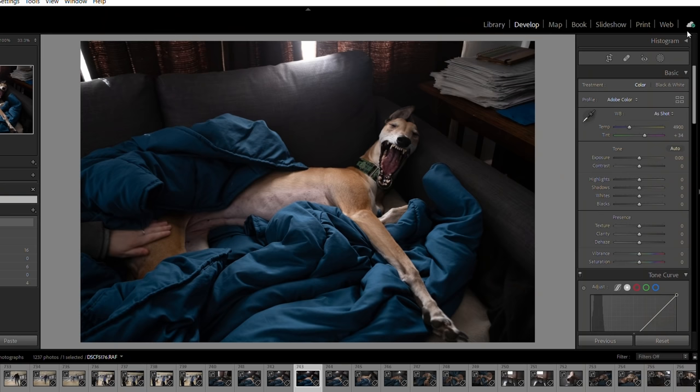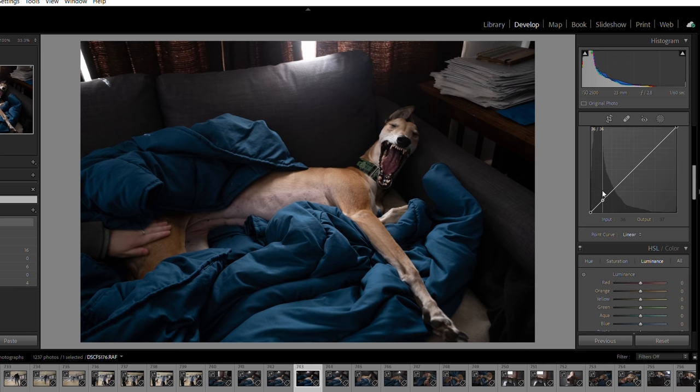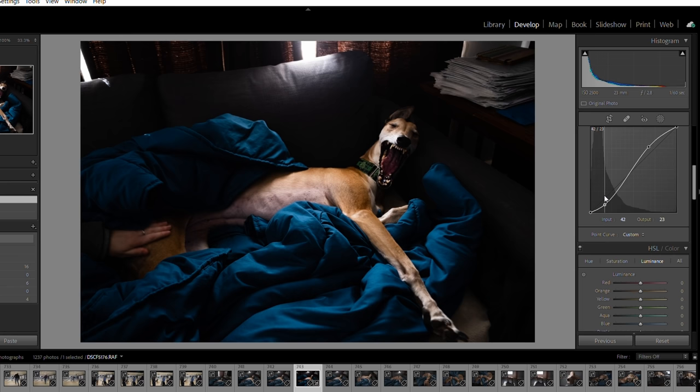That's because the response of a digital sensor is a completely straight line. Many times to get that pop or extra look out of it, we have to apply a curve, and usually that curve has a bit of an S shape to it. Every film emulsion, on the other hand, already has a little bit of a look baked into it, also known as a characteristic curve.